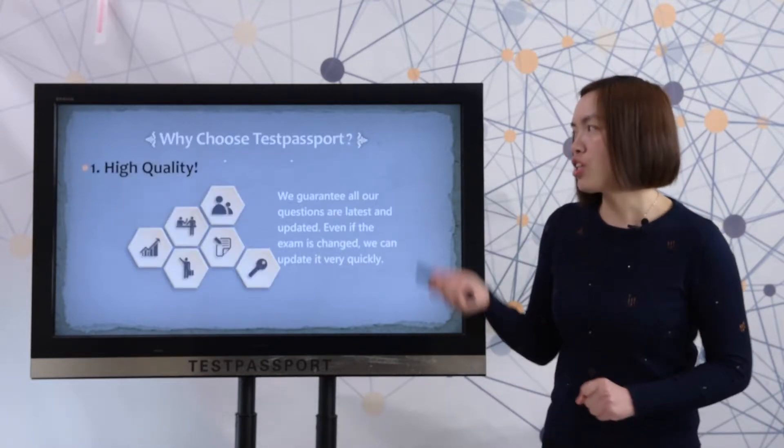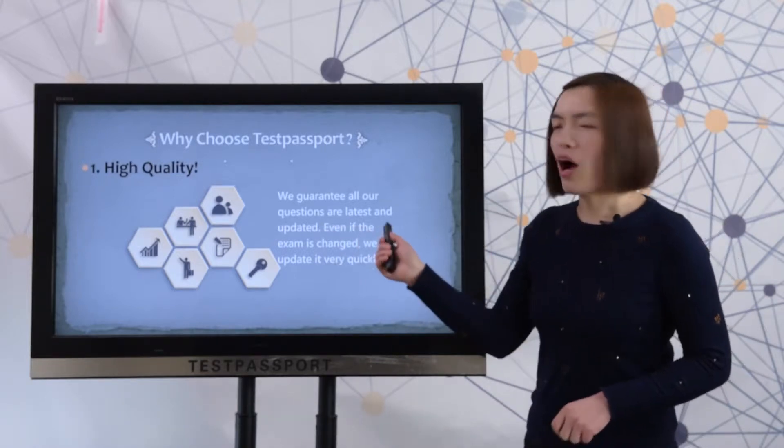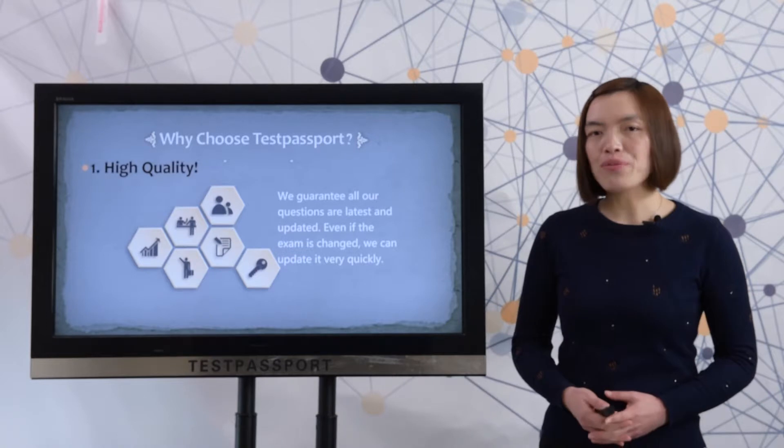Let me explain the details of why you should choose testpassport. First, high quality: we guarantee all our questions are the latest and updated. Even if the exam has been changed, we can update it very quickly.